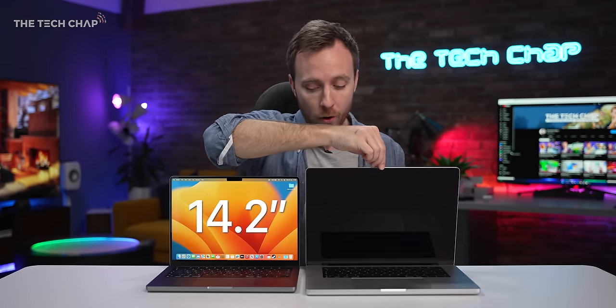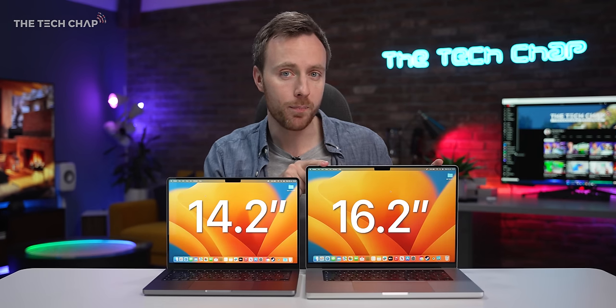Hey guys, I'm Tom on TechChap and the question is MacBook Pro 14 or 16? Is bigger always better?